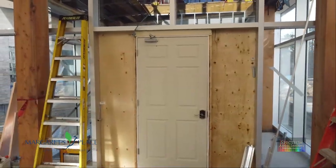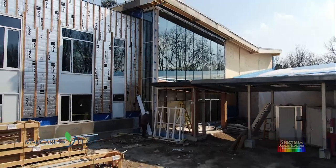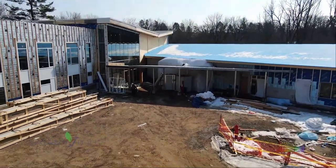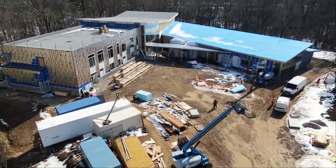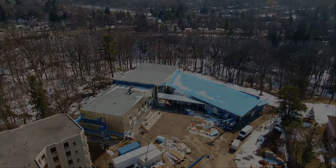This concludes Spectrum Aerials' Margaret's Place Hospice 19th Aerial Tour. Thank you for spending a few minutes of your time to watch how this very important Dundas and Hamilton project is taking form. This has been Roger Sturman of Spectrum Aerial Imaging — until the 20th tour, take care.